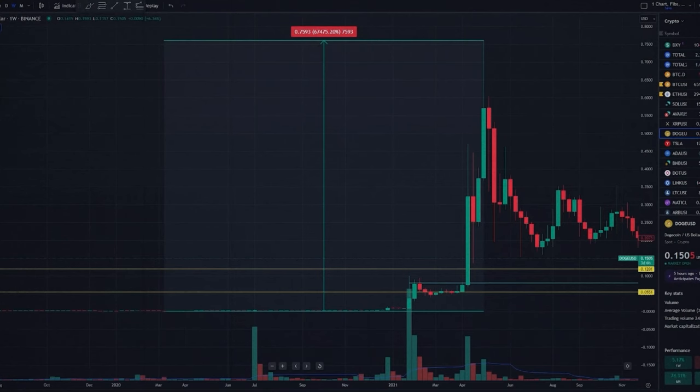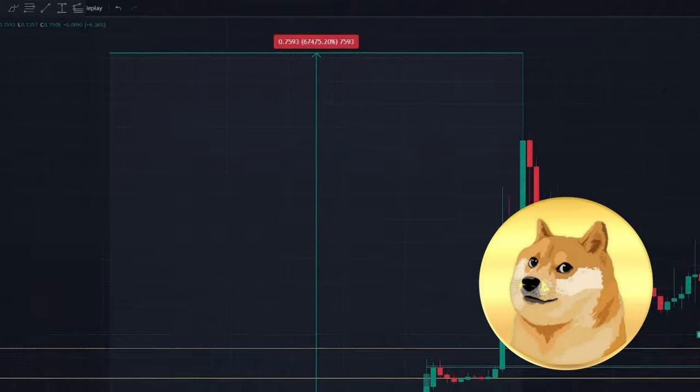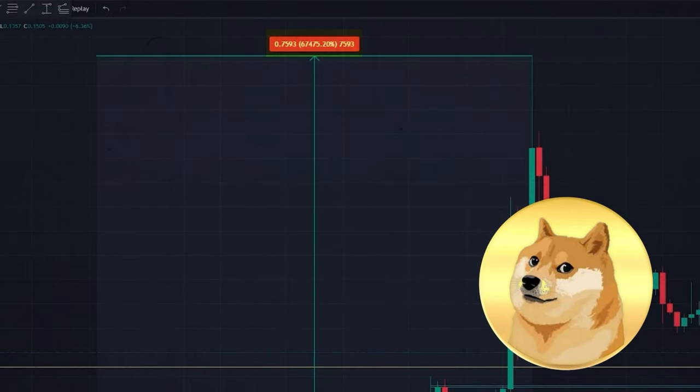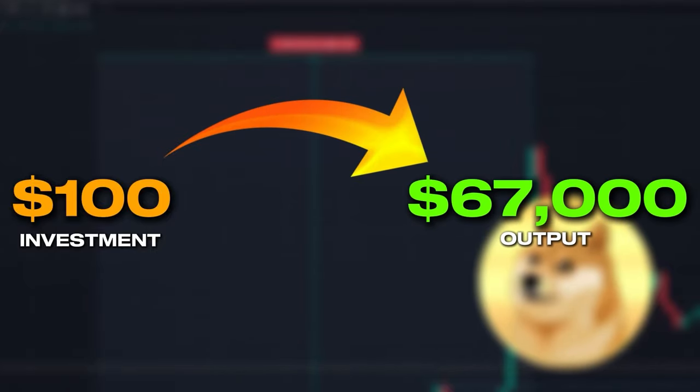So let's begin with the exact criteria that you need to look for when identifying a 1000X opportunity. If you remember during the last bull run, Dogecoin, the OG meme coin, shot up over 67,000%. That means that if you had just invested $100 in Doge, you could have walked away with over $67,000.